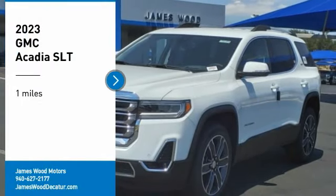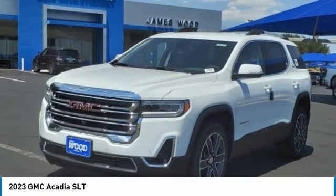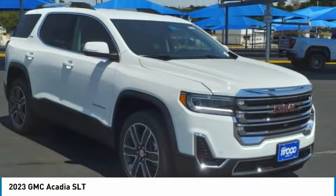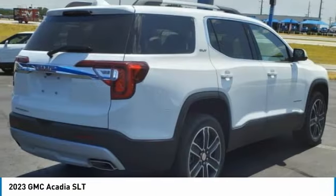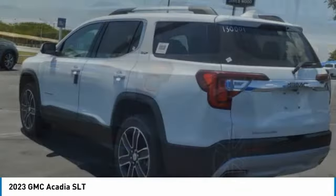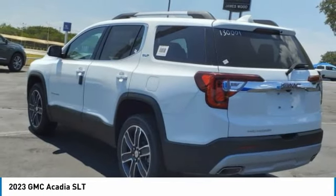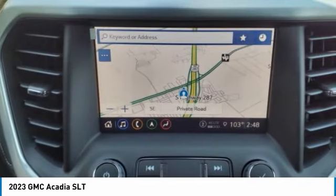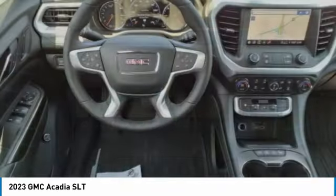Stop by and take a look at the 2023 Acadia. The GMC Acadia has great capability coupled with exceptional safety, offering better highway fuel economy than any other eight-passenger SUV, advanced technology, and thoughtful ergonomics. The Acadia is a premium utility that rejects compromise.